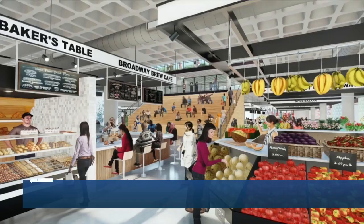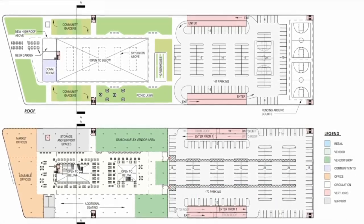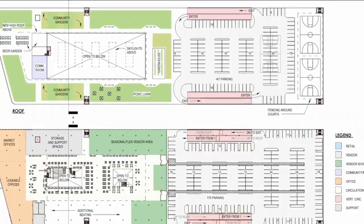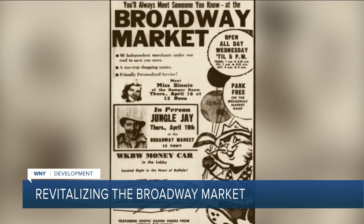Our eyes are on the Broadway market this morning. The market is getting ready for what's usually its busiest time of the year, with new plans to help revitalize it for the future. You're looking at renderings of what the market could look like using funding from the Buffalo Billion — the goal being to bring the market back to its glory days and attract new visitors. Developers think this project could bring the Broadway Fillmore neighborhood a much-needed boost. Many of us remember the Broadway market from years ago — great meats, good customer service, and it's been a monument around here for a long time.